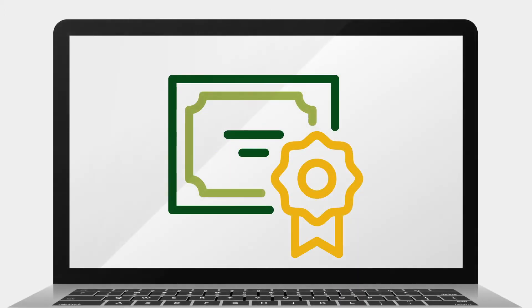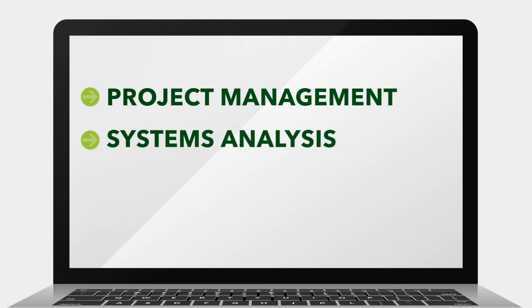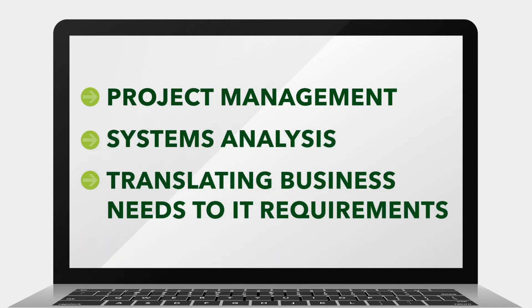In our Bachelor's degree program, we emphasize the development of leadership-level skills like project management, systems analysis, and translating business needs to IT requirements.